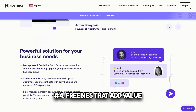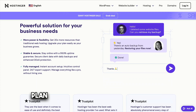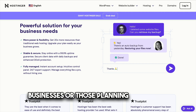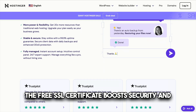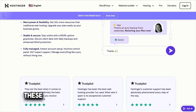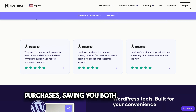Number four: freebies that add value. Hostinger includes a variety of bonuses with the Cloud Professional Plan that make it a value-packed option. A free domain is perfect for new businesses or those planning to rebrand. The free SSL certificate boosts security and trust with encrypted connections, while daily backups keep your data safe and ensure you can recover it quickly if needed. These extras reduce the need for additional purchases, saving you both time and money.